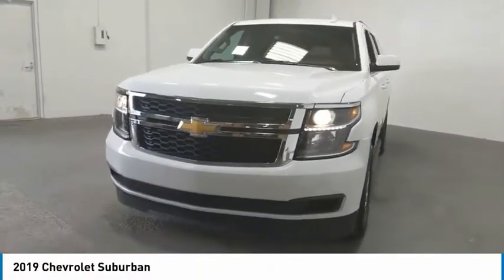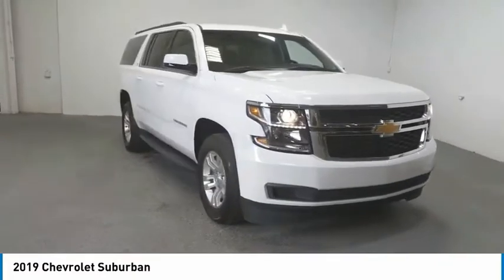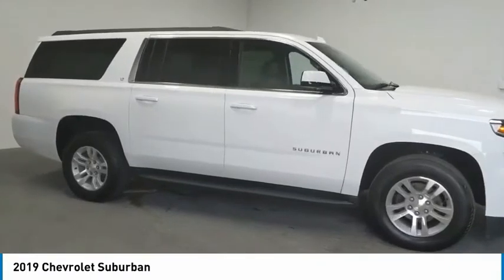Take a ride in the 2019 Suburban. Suburban excels at towing heavy trailers, hauling loads of people and gear, and enduring hard use and rugged terrain.